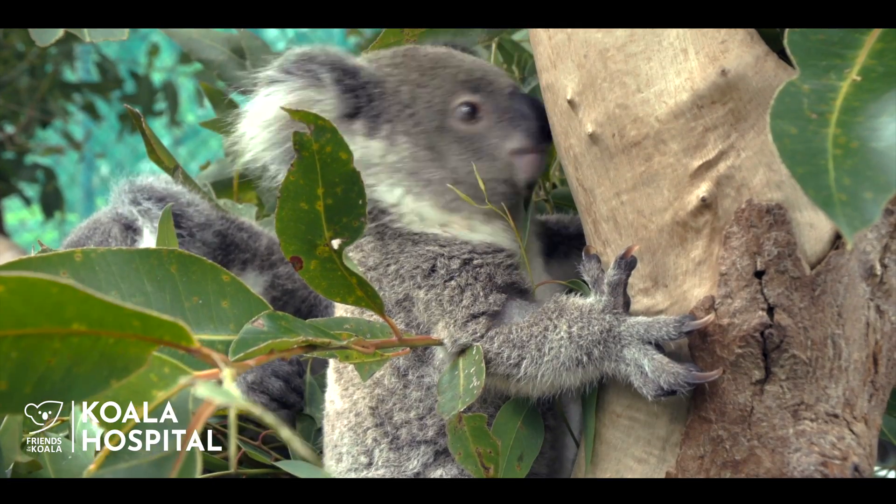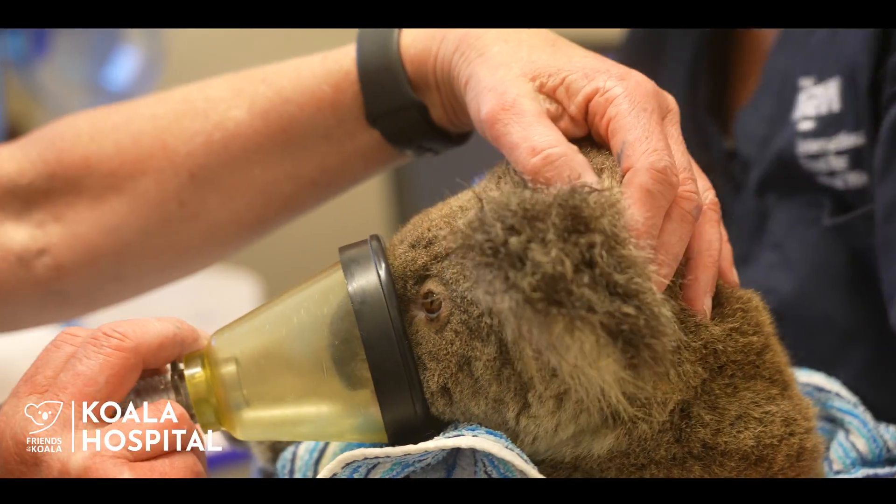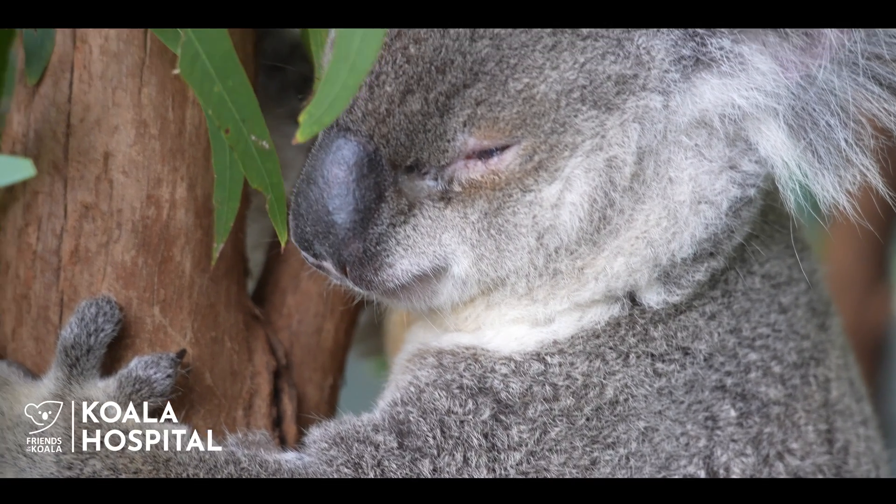Chlamydia is the number one disease threat to koalas in the Northern Rivers region. It spreads rapidly through populations causing debilitating illness, blindness, infertility and death, and koalas of any age can be infected.